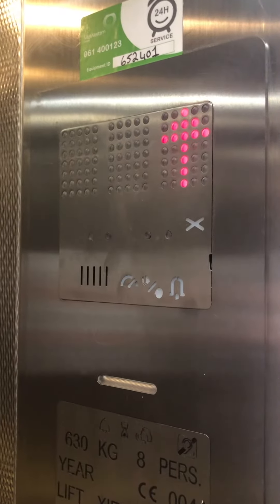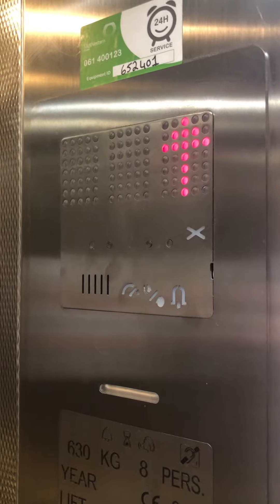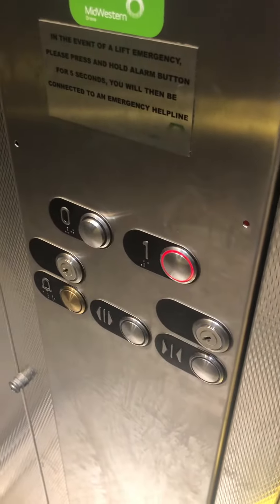Lift going up. Nice. One opens up the rear door. First floor.